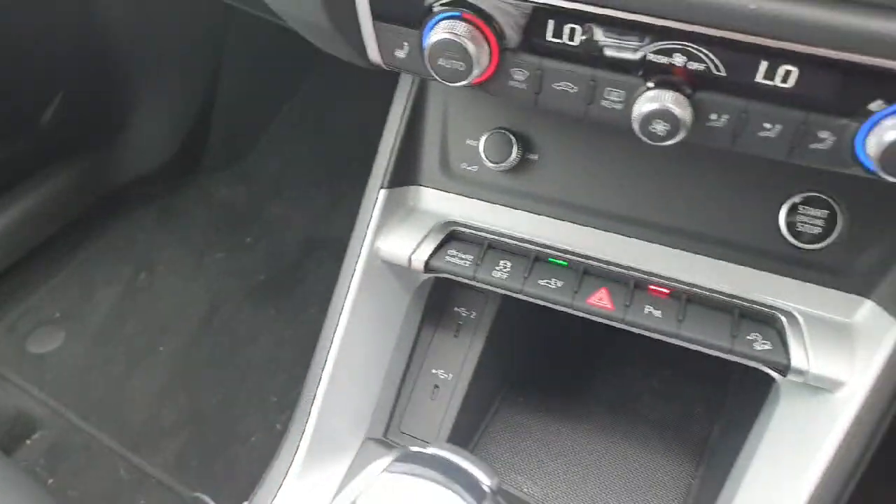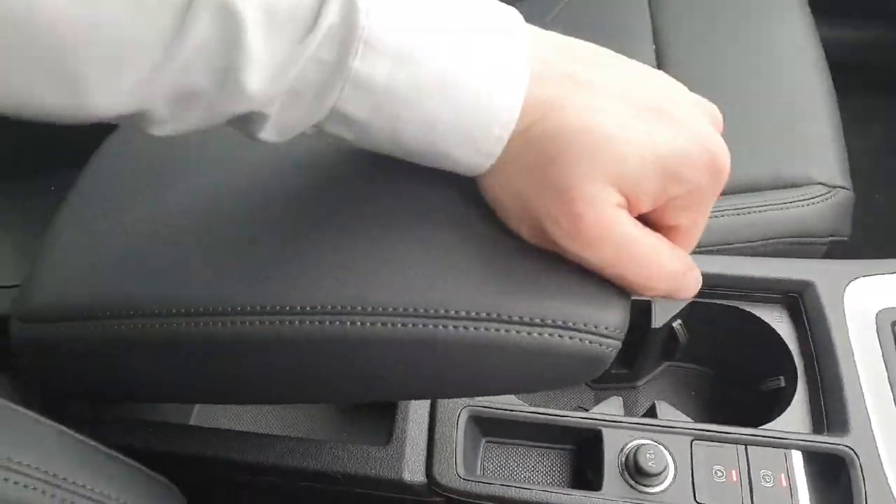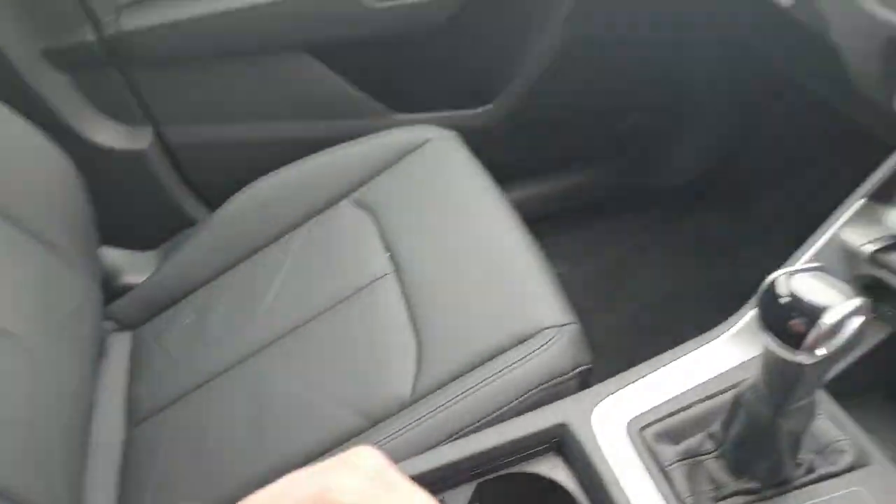We have two USB ports for any charging or electronic needs, electronic automatic transmission, an electronic handbrake, and an armrest in the centre that extends to your liking.